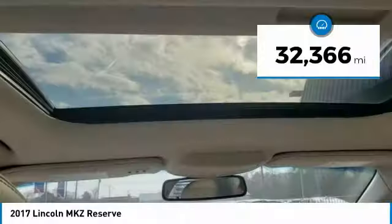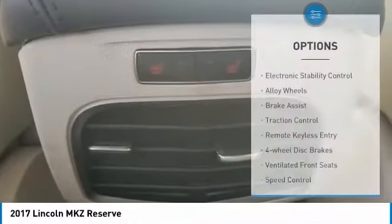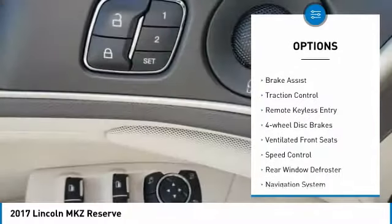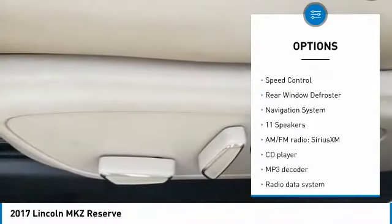This vehicle has less than 35,000 miles. Here are some of this vehicle's great options: electronic stability control, alloy wheels, brake assist, and traction control.